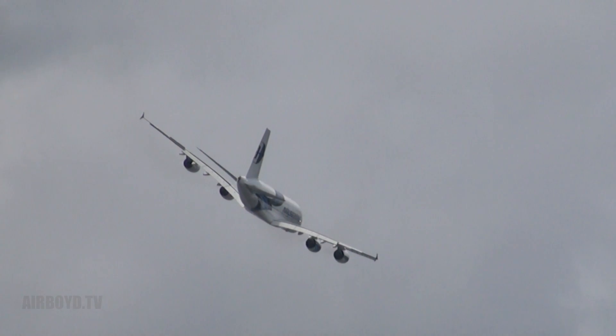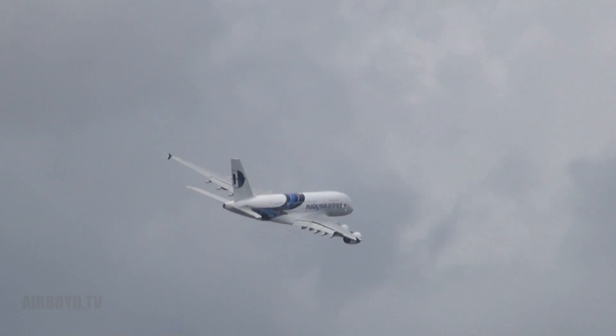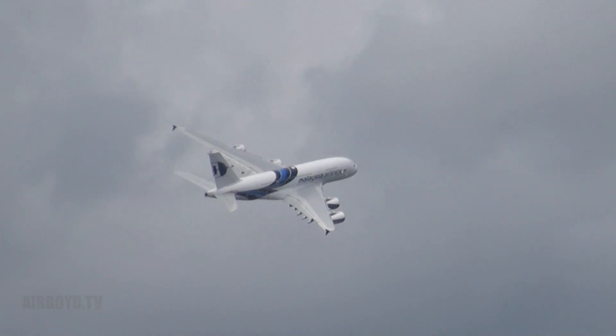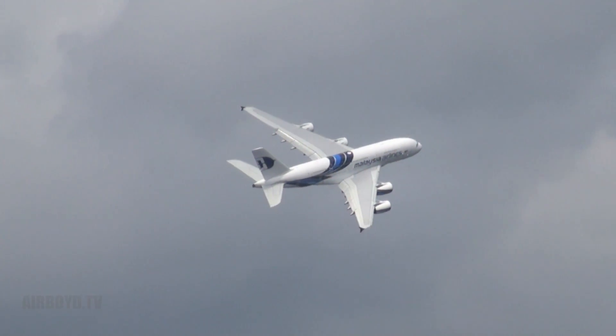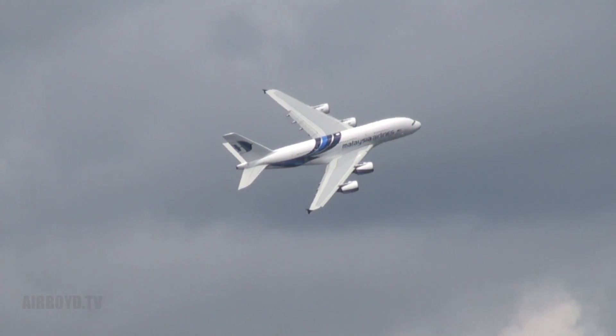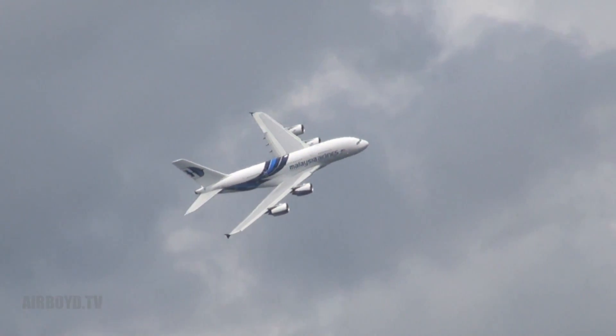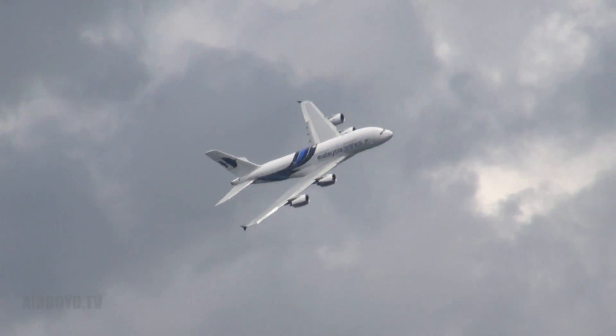The first flight of the A380 happened in January 2005, starting a flight test program incorporating some 2,200 flying hours — around about 15 months to complete that program. It comes in over the blue chairs at Farnborough for a slow fly-by.